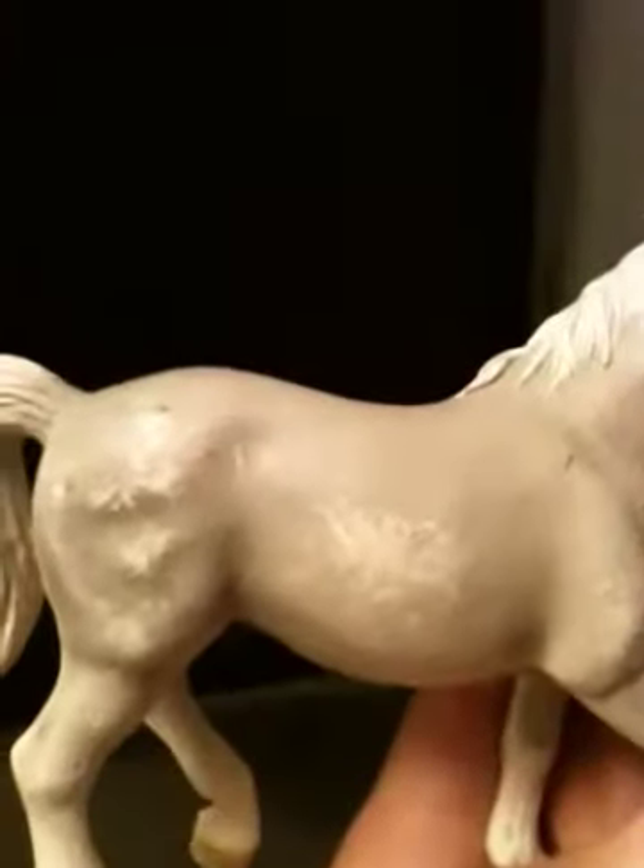This one is the first one I ended up getting, but he's really super beat up — you can see his shoulder right there, same thing on this side. This is the Tennessee Walker. His name is Benson. Really cute — I like his position.